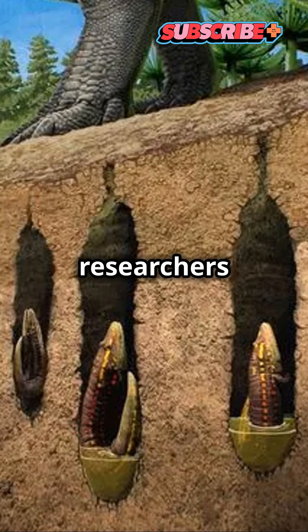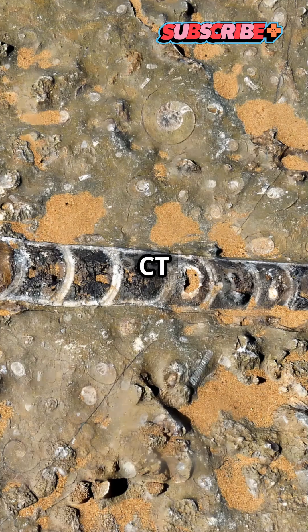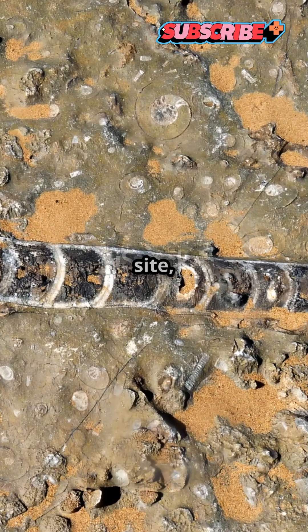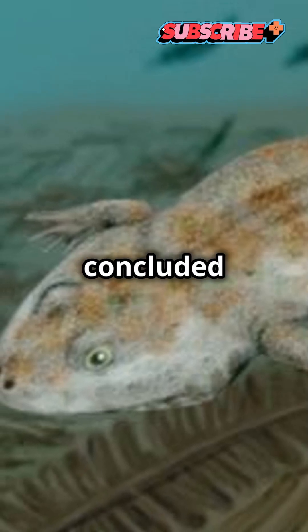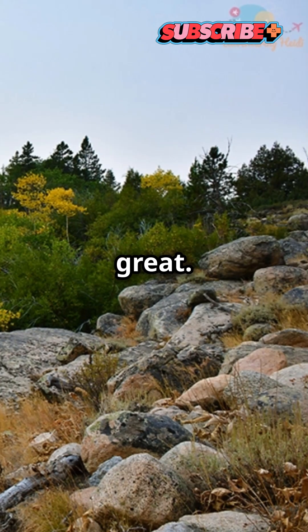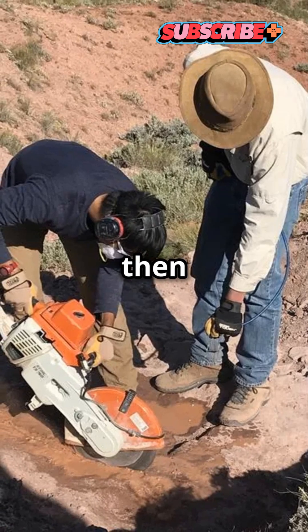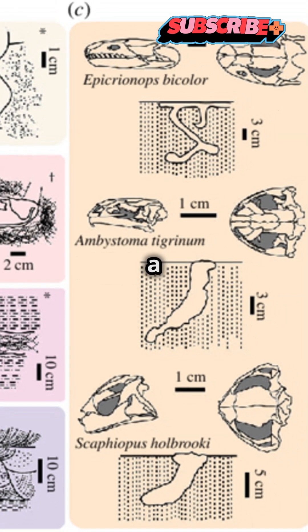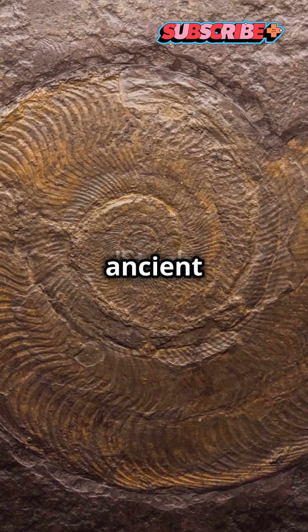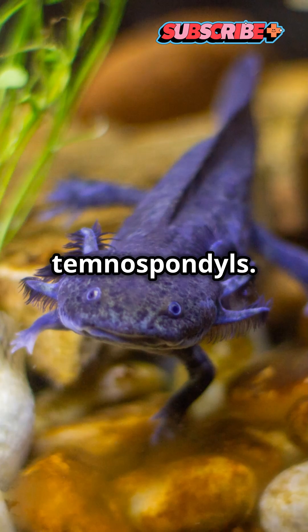The lateral line organ is part of the sensory apparatus that amphibians use to react to changes in their aquatic environment. With the help of researchers at the Field Museum in Chicago, he created high-resolution CT scans of a different fossil burrow from the site, revealing a partial skeleton inside. At this point they concluded they had discovered something great, and going back to examine the site, they were finding these burrows everywhere. Although his research group has not yet uncovered a full skeleton, they believe the ancient amphibian belonged to a group of primitive creatures known as Temnospondyls.